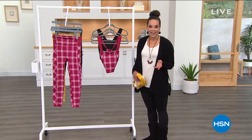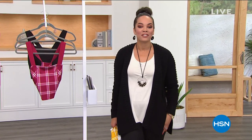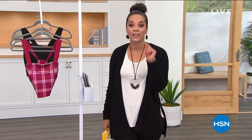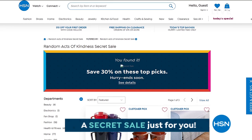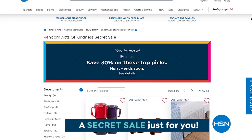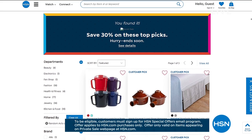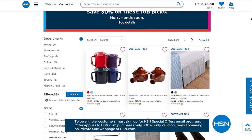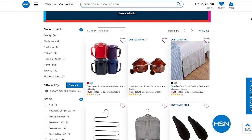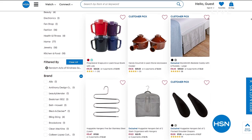Do you like surprises? We are celebrating you during Random Acts of Kindness Week — HSN is giving you something special: an online-only secret sale. All you need is the secret phrase: Spread Kindness. When you do that, you treat yourself to amazing deals — 30% off on top of the clearance picks. Just go to hsn.com, type in the phrase 'spread kindness' into the search bar to reveal today's secret sale. These sales are good for a limited time, so act quickly.